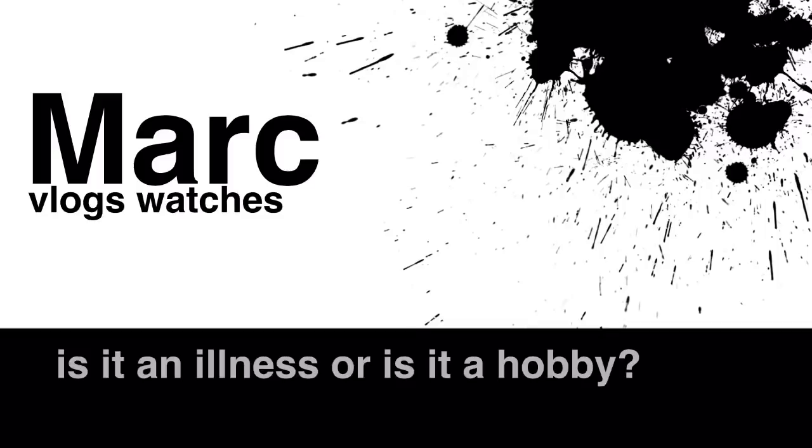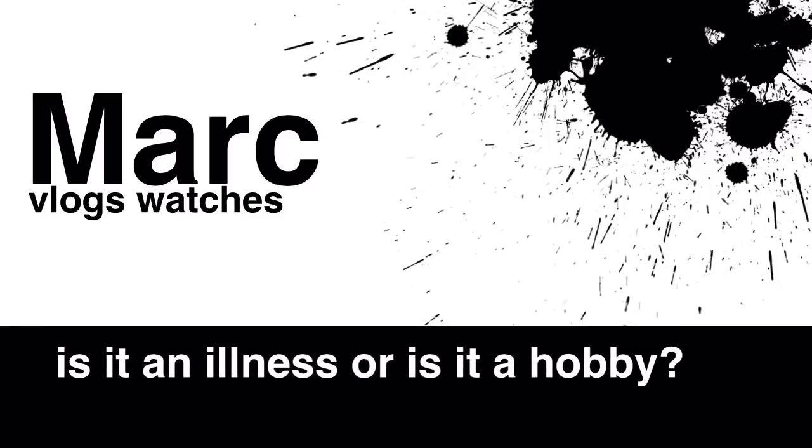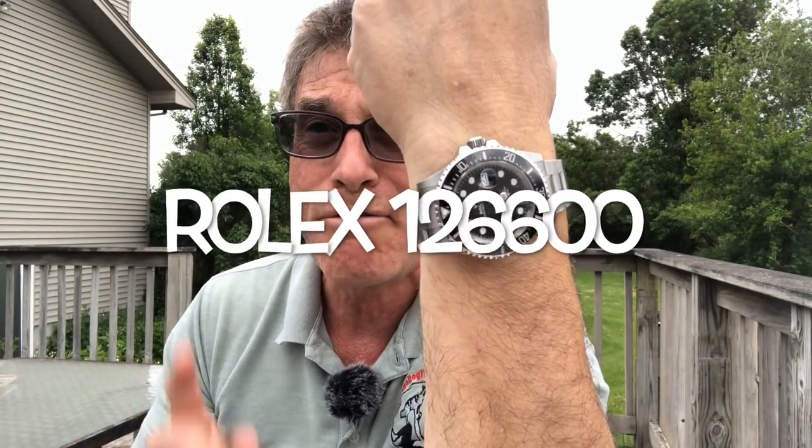Hey guys, this is Mark Goldberg from Mark Vlogs Watches, and we have yet another exciting episode for you today. Before we move into the meat and potatoes of the topic, I'd like to give you the quick first watch check, and here it is. It is a Rolex Submariner Sea-Dweller 43mm, 50th anniversary.